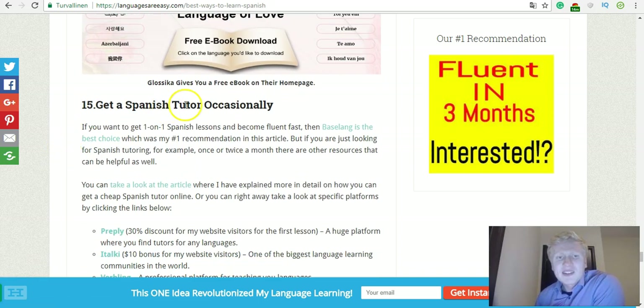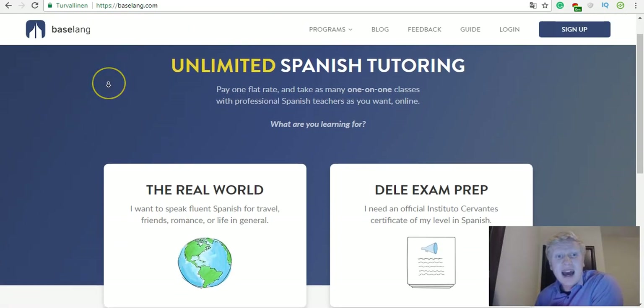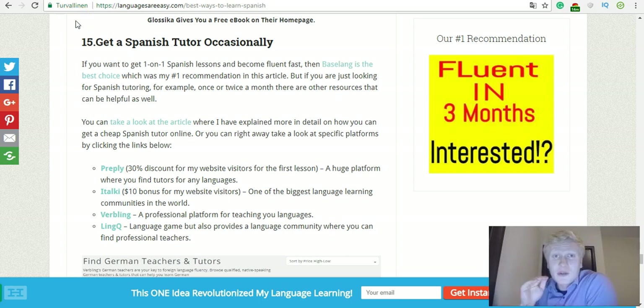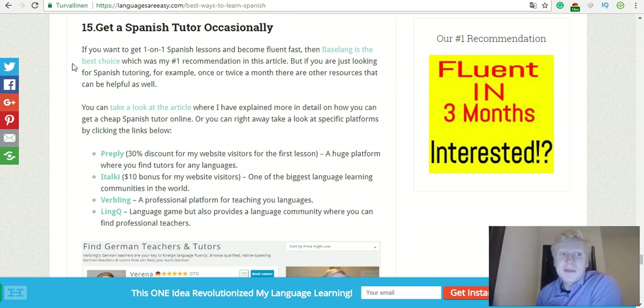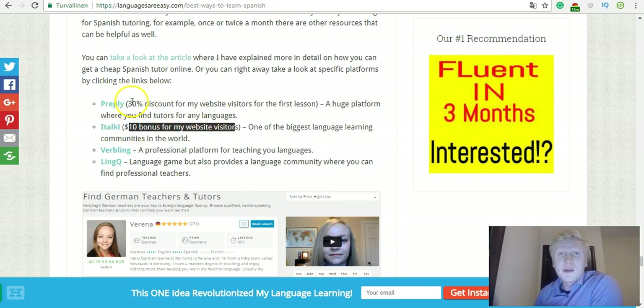Get a Spanish tutor occasionally. Baselang is perfect if you want to learn Spanish fast — it really will make you learn faster than you imagine because it gives you unlimited one-on-one lessons for a cheap price. But if you want just one or two lessons per month, you can also try others like Preply, iTalki, Verbling, or Ling. On my website you'll get discounts: through iTalki you get a $10 bonus for website visitors, and on Preply you get a 30% discount on your first lesson. I'll leave those links so you can get the free $10 and the 30% discount.